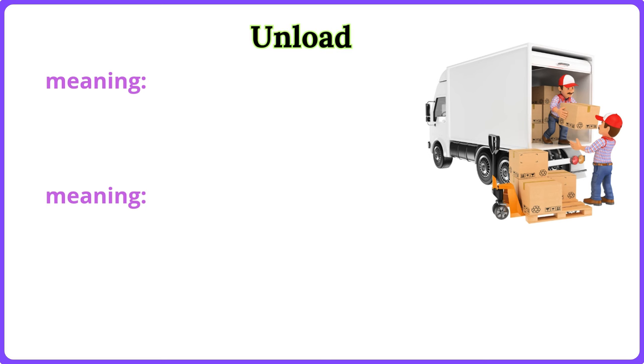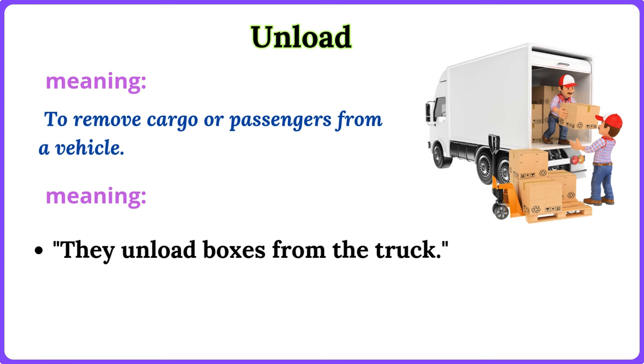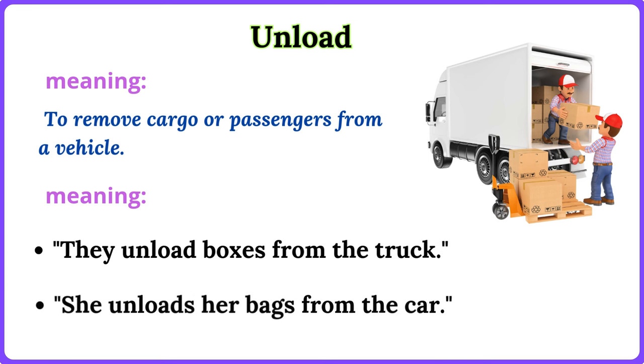Unload. To remove cargo or passengers from a vehicle. They unload boxes from the truck. She unloads her bags from the car.